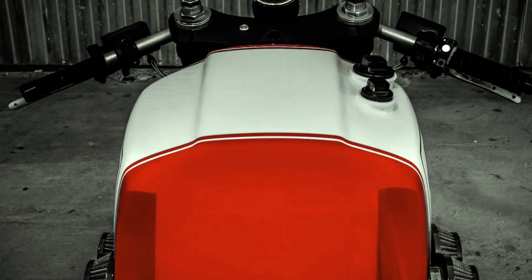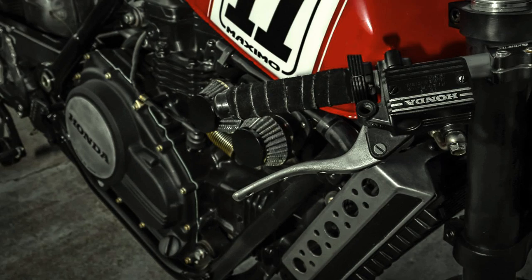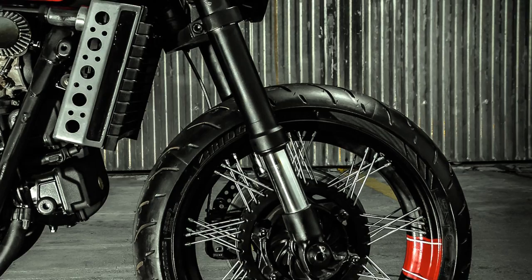Three years ago, I made a video about the best sound and roar on motorcycle engines. Some viewers had said that I forgot to include the V4 engine in that video. And the truth is, no I did not. Actually, I am also a fan of the V4 sound. But unfortunately, it is very rare to find this kind of engine in the custom motorcycle scene. And that is why I had to exclude the V4 engine from that video.